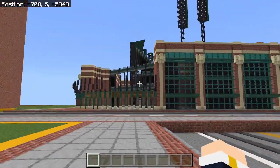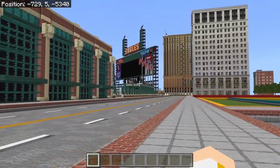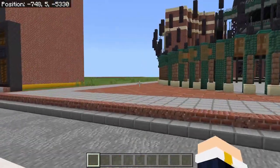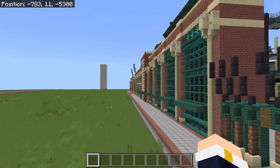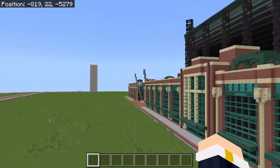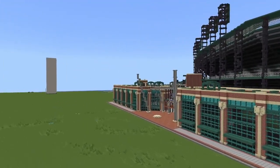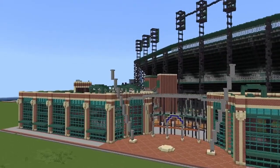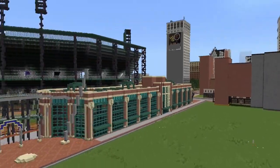It's actually Comerica Park from Detroit. It's a very nice stadium. This was my first ever stadium build, and I built it in about a week's time of consistent working. It was my last project over summer. It turned out pretty nice, I think, for my first stadium. I'm very impressed with how awesome it is. It's very big — a large portion of Pearl City — and I'm very proud of it.